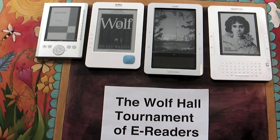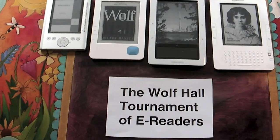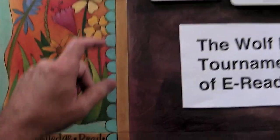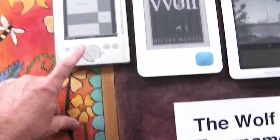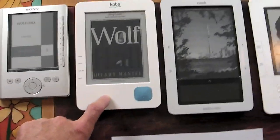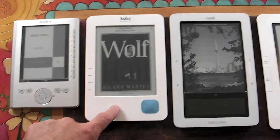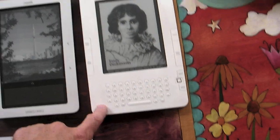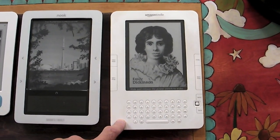I'm going to be comparing reading the same book, Wolf Hall, which I bought on four different e-readers. First is the Sony Reader, the pocket edition. Second is the Kobo, which is the Borders e-reader. Third is the Nook from Barnes & Noble, and fourth is the Kindle from Amazon.